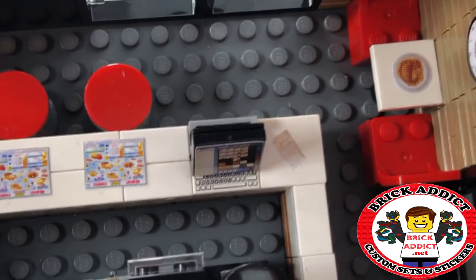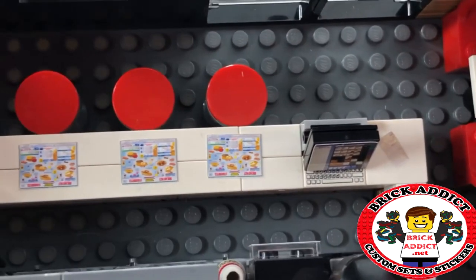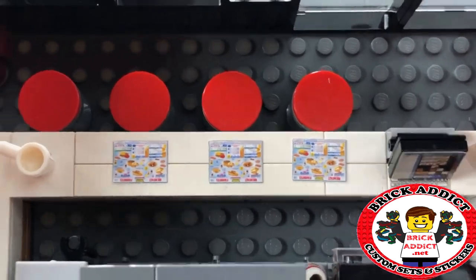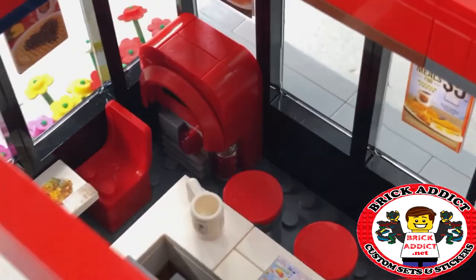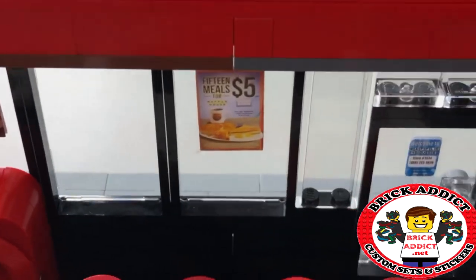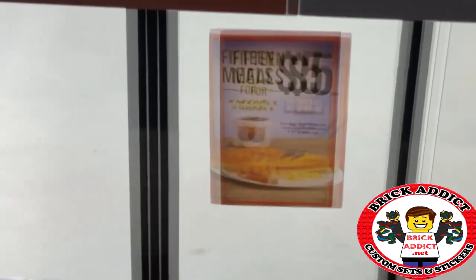The counter — as I always say, what business would be complete without a cash register? So we put in a cash register, some menus which are actually Waffle House menus, and of course what's another thing Waffle House is known for — a jukebox. Also some detailed wall decor.